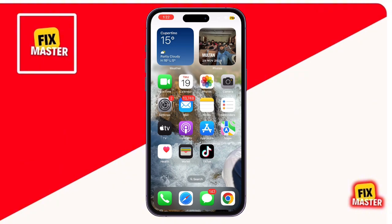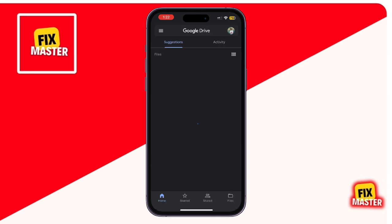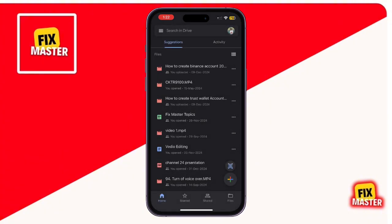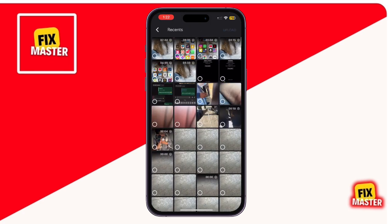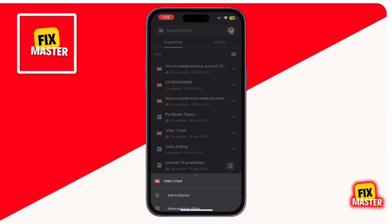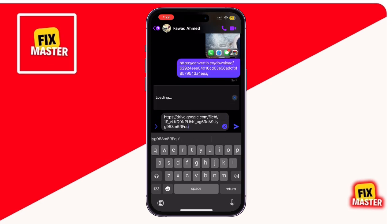If you prefer another option, or if you're using an Android device, you can use Google Drive to send your video. Open the Google Drive app and tap the plus icon at the bottom right. Select upload and choose your video from your gallery. Once uploaded, tap the three dots next to the video and select 'Copy Link'. Head back to Messenger, paste the link into the chat and send it. The recipient can click the link and view the video without any restrictions.